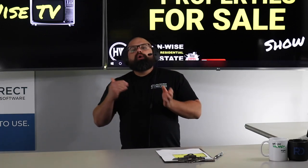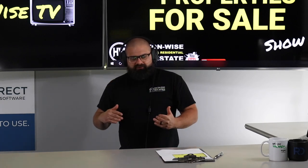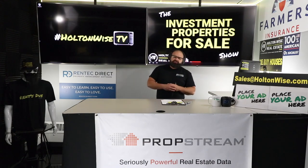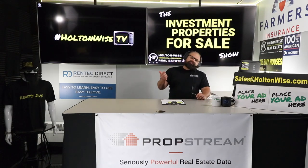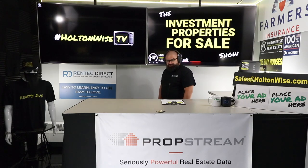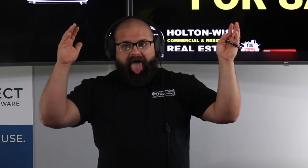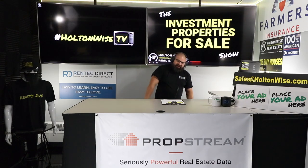A home inspection really solidifies your position as an investor and reduces your risk — make sure you're not overpaying, especially if you're new to the Cleveland market. After the sale closes and the dust settles, my team will pick up all the management. More info on our management services, prices, policies, and procedures can be found on our property management fact sheet on holtonwise.com.